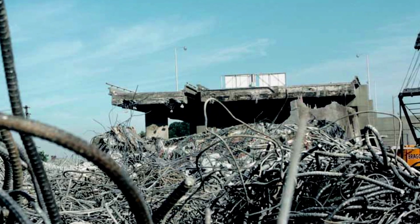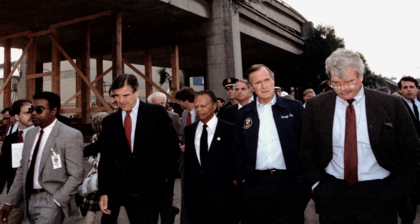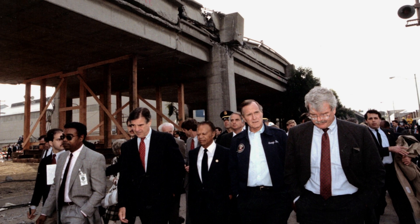With the 1989 Loma Prieta earthquake, a system like this would have given San Francisco approximately 40 seconds worth of warning. With 40 seconds, you could do a lot.